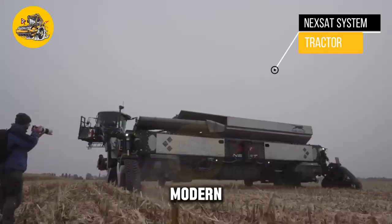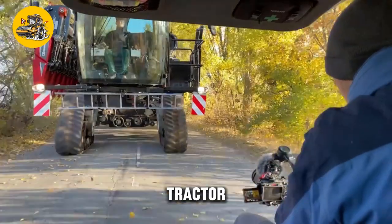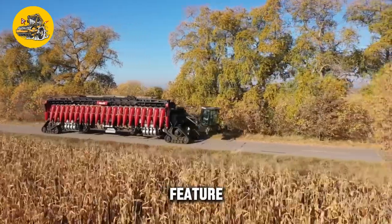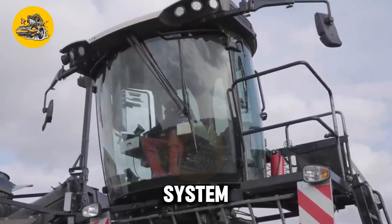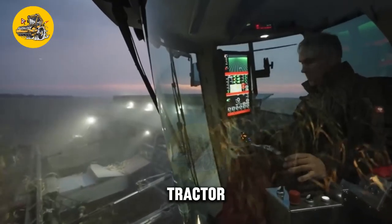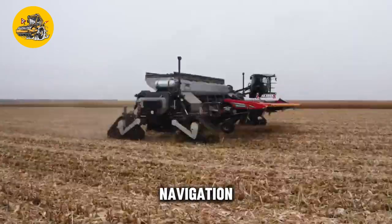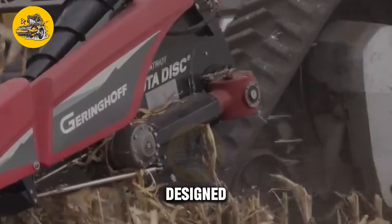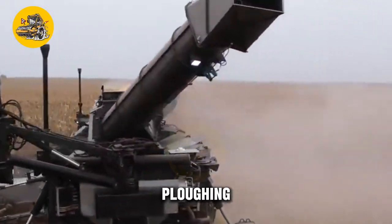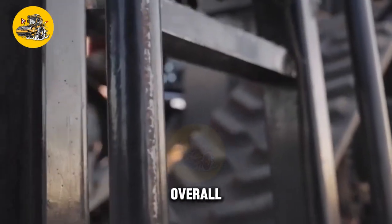The NexSat System Tractor is a modern agricultural tractor equipped with advanced satellite navigation technology, allowing it to operate autonomously by following pre-programmed routes and performing tasks with precision. Its satellite navigation system uses GPS and other sensors to determine the tractor's position and guide its movements, operating with a high degree of accuracy and reducing the need for manual intervention. It can be programmed to perform tasks such as plowing, planting, and harvesting without a driver, saving farmers time and labor costs.